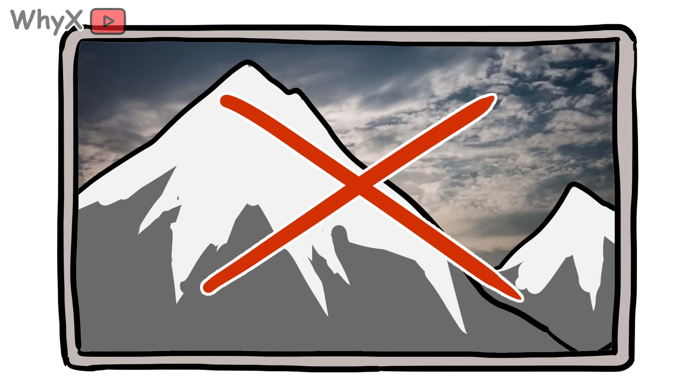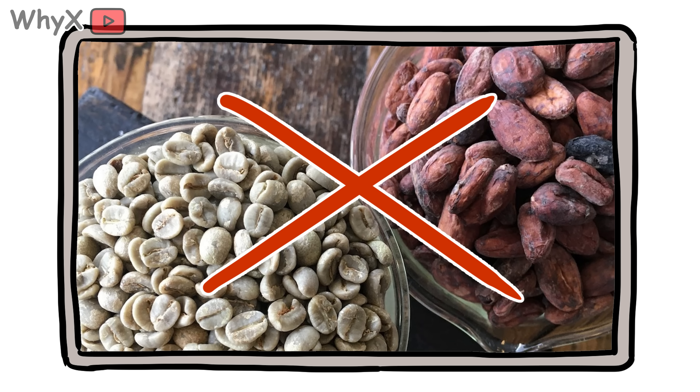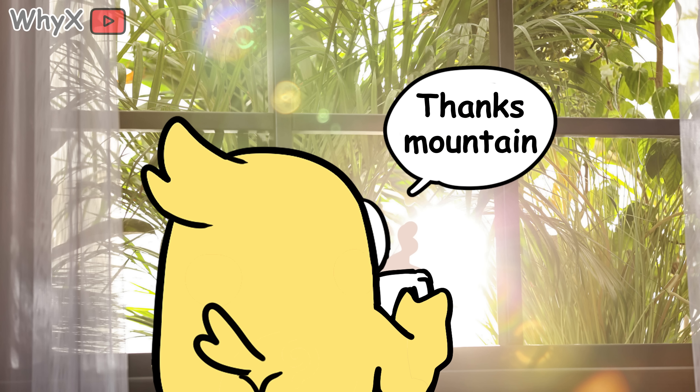And without mountains, we might not even have things like coffee or chocolate — both crops that thrive in cooler, elevated climates. So next time you sip that overpriced mocha, thank a mountain.